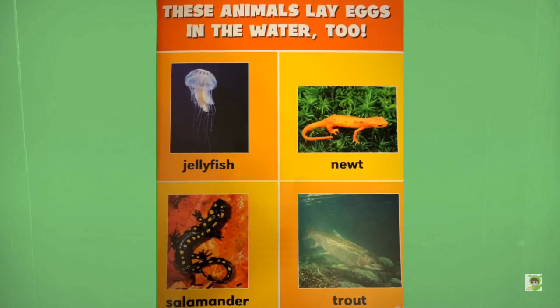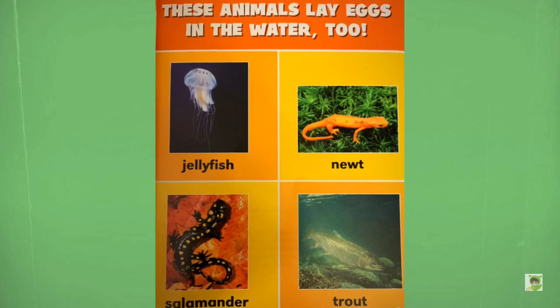These animals lay eggs in the water, too: jellyfish, newt, salamander, trout.